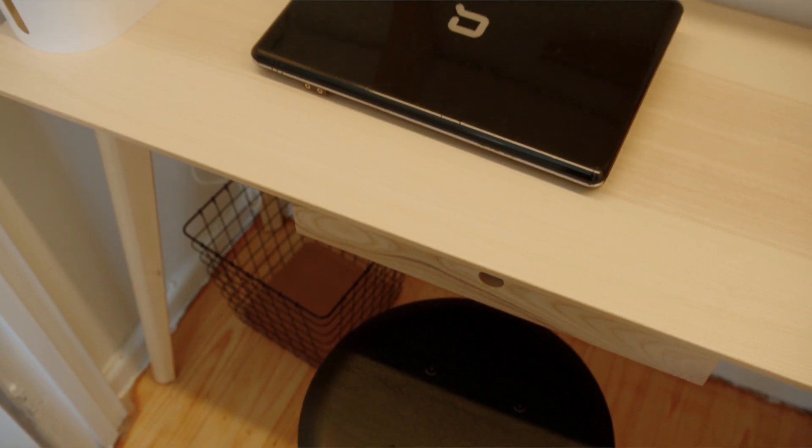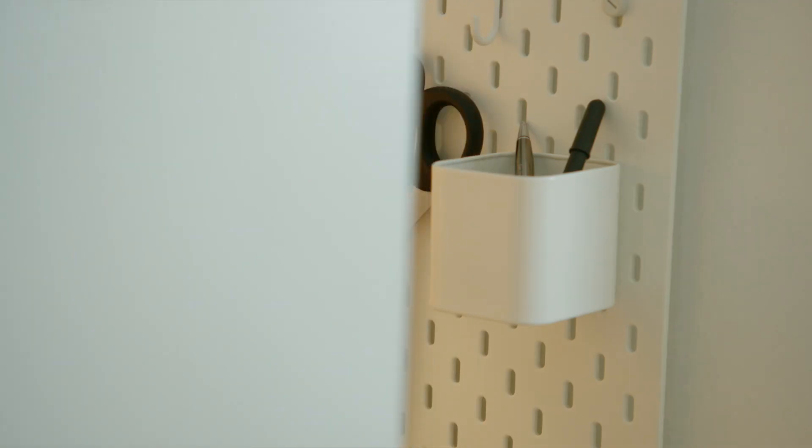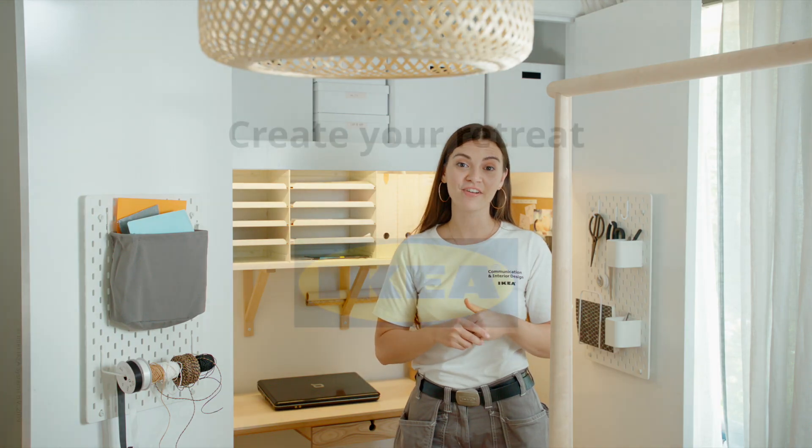Start with a desk and stool, add shelves for storage, and doors are great for hanging things too. And you're good to go!